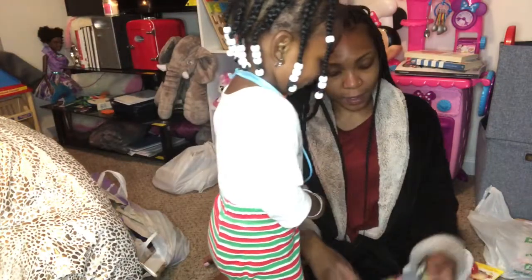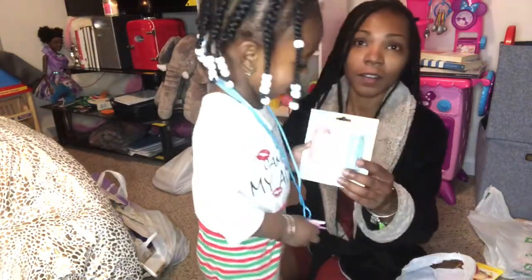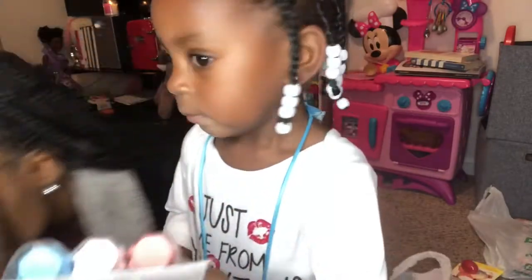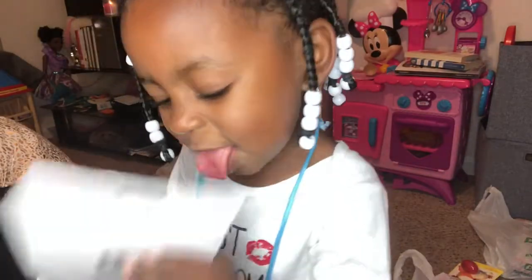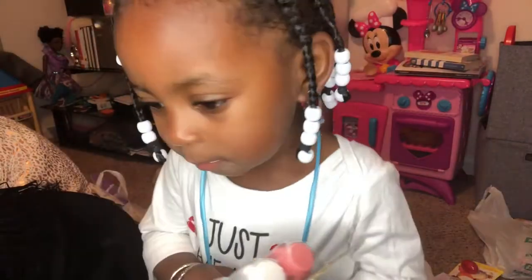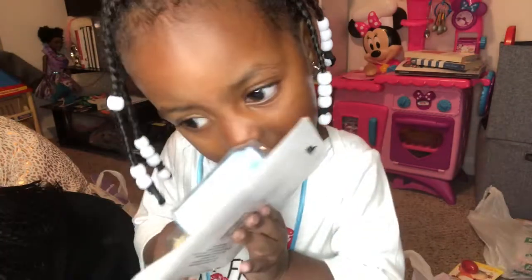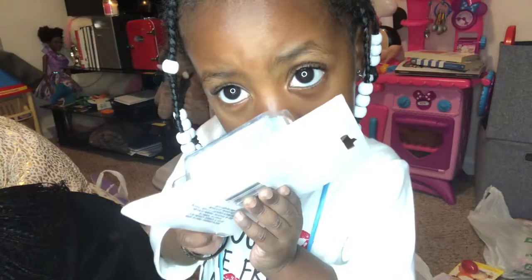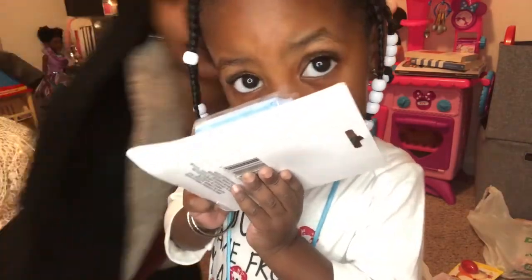Now show them this. What's that — chalk? Chalk! Show them the chalk. You got some chalk? Yes! Let's turn down the light because it's so bright, right? There we go. So show them your chalk.